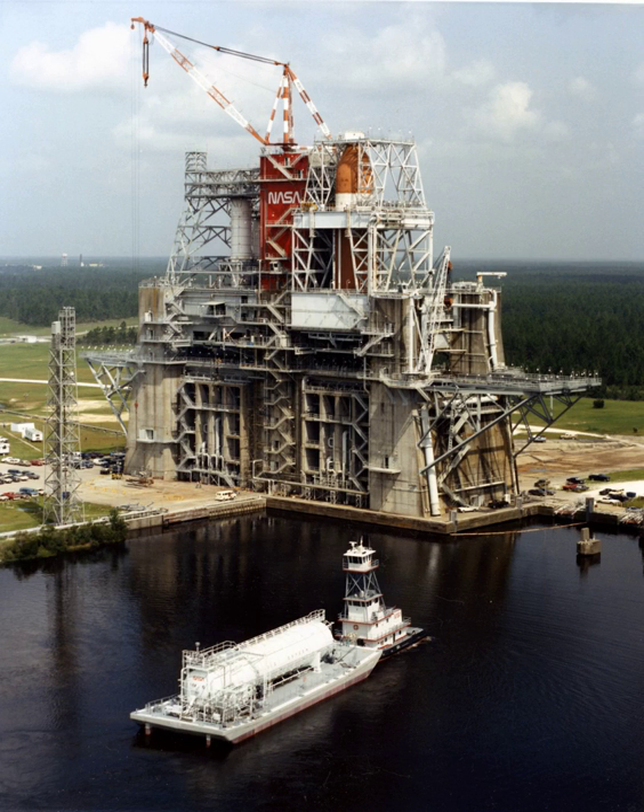The Rocket Propulsion Test Complex is a rocket testing complex which was built in 1965 as a component of the John C. Stennis Space Center. The Rocket Propulsion Test Complex played an important role in the development of the Saturn V rocket. The A1, A2, and B1, B2 test stands were declared a National Historic Landmark in 1985. The NASA Engineering and Science Directorate at SSC operates and maintains SSC's rocket test stands.